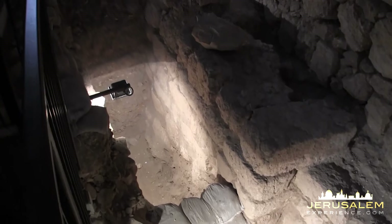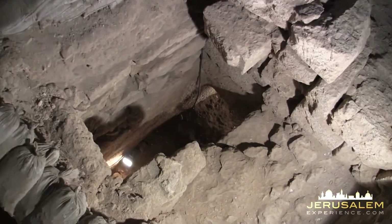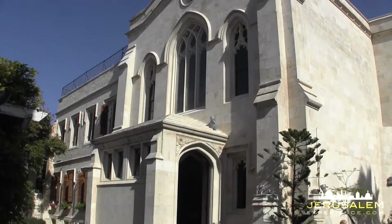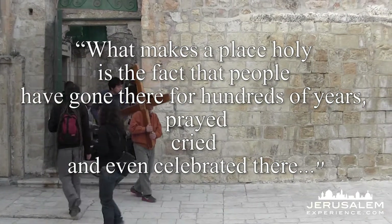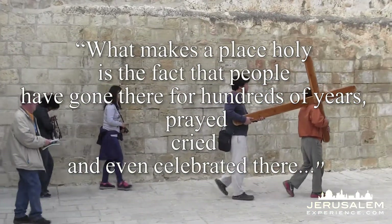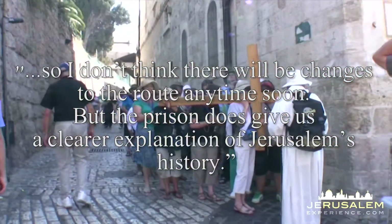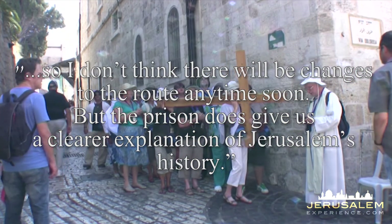So what is correct? That we should leave to archaeologists to debate. What we believe is best expressed by Reverend David Pileggi, Minister of Christ Church, an Anglican congregation near the Tower of David. He says: what makes a place holy is the fact that people have gone there for hundreds of years, prayed, cried, and even celebrated there. So I don't think there will be changes to the route any time soon. But the prison does give us a clearer explanation of Jerusalem's history.